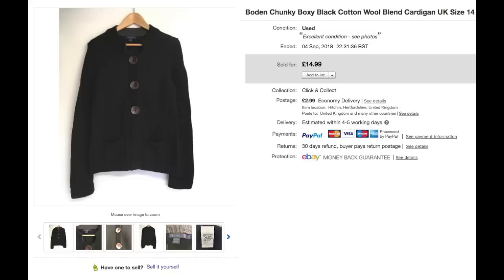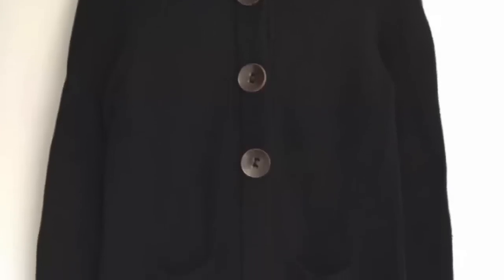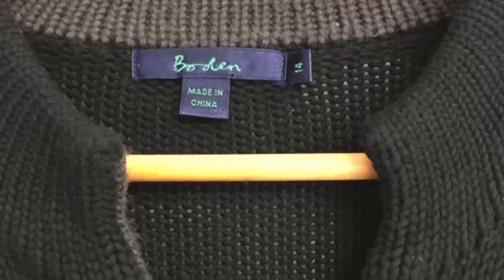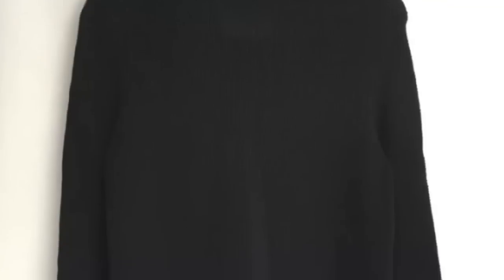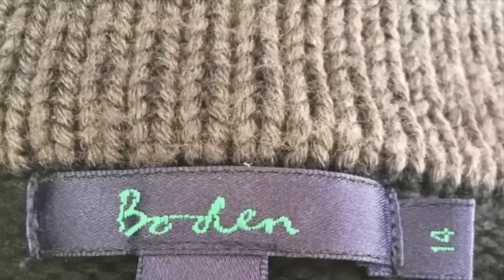This is another jumper that I've had for a while. I think I purchased this one at a jumble sale, so it hasn't been there as long as some other items, but it has been sitting around for a while. I finally got around to listing it, and it was the perfect time — as soon as September hits, people start buying woolies, cardigans, jumpers, anything winter. I got £15 for it, so very pleased with that.